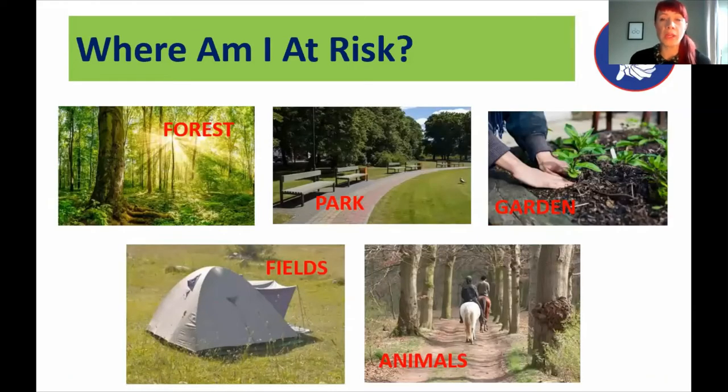In terms of where you're most at risk: if you're spending time in forests, woods, any kind of urban park, or if you're a keen gardener and spend a lot of time in the garden, you might be at risk — as well as in fields, particularly those with long grass. Camping might be classed as a slightly higher-risk activity. If you spend time working alongside animals, you may also be at further risk. So if you spend a lot of time outdoors for your job or leisure activities, it's definitely something to think about.